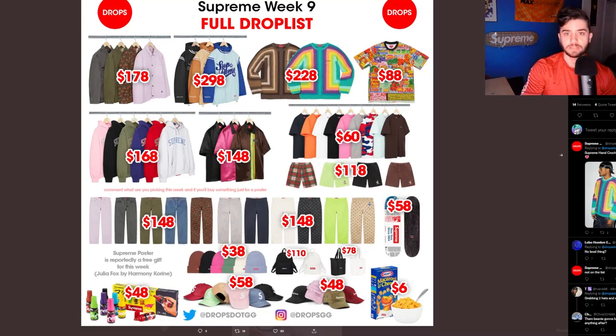Good morning, YouTube. It is your boy Thomas, and today we are back with Supreme Week 9. I'm going to go through the full drop list with you guys, highlight some pieces, talk about what I'm going to go after, and what I think the best item of the week is. Let's go.